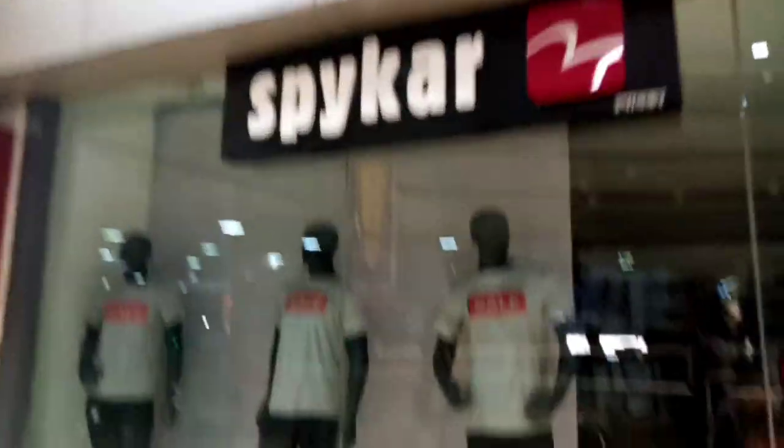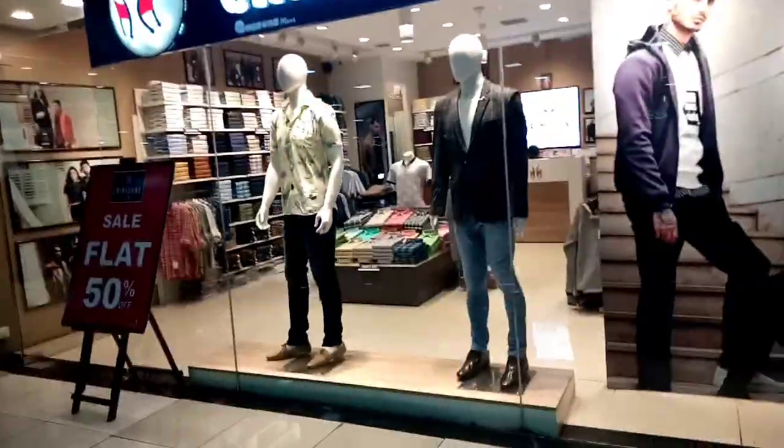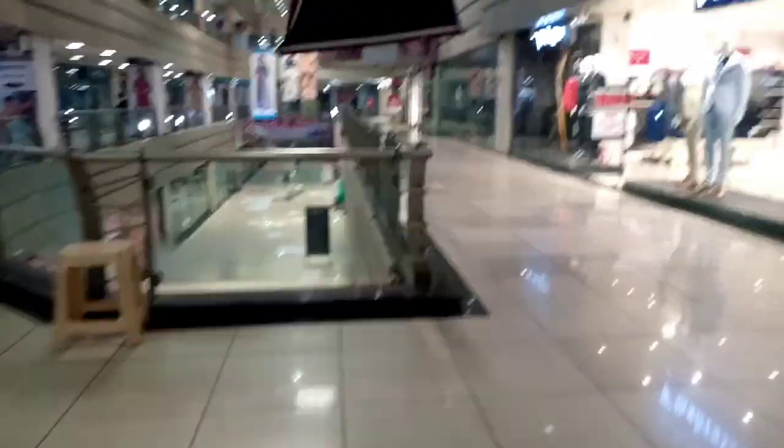Spyker — if you have heard of the name, it will be Spyker. The Spyker brand is available here. G-Shock models are also available here.